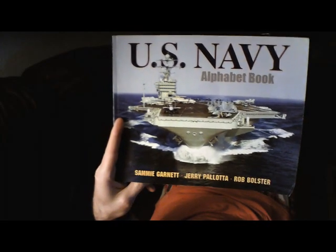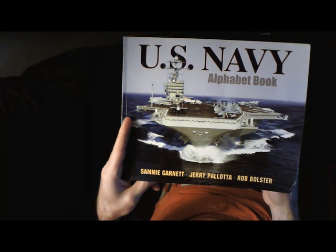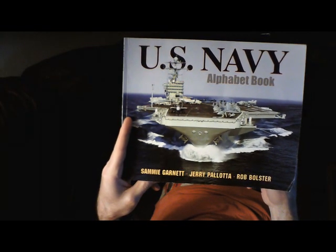I hope you'll find this on a local bookshelf and follow along. U.S. Navy Alphabet Book by Sammy Garnett, Jerry Pelota, and Rob Bolster.